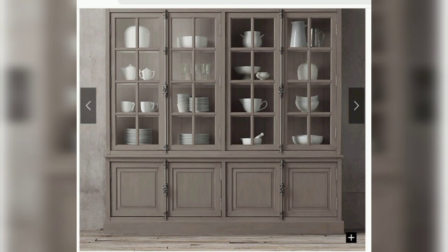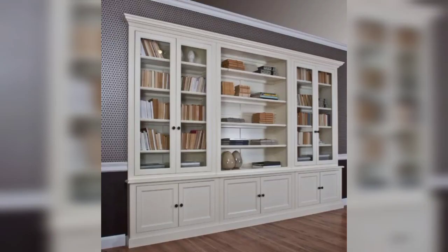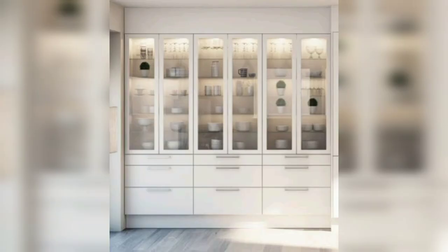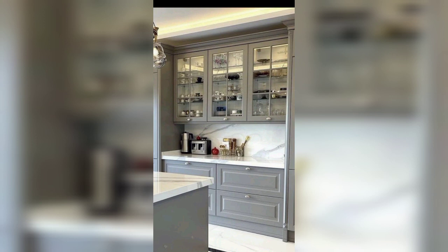Different modern crockery units are cabinets that are used to store dinnerware, tableware, etc. They add an extra touch of style to any room, be it the dining room or living room. Crockery units are much more than just storage cabinets for your tableware — these units are beautiful pieces of furniture used to enhance the look of a room.